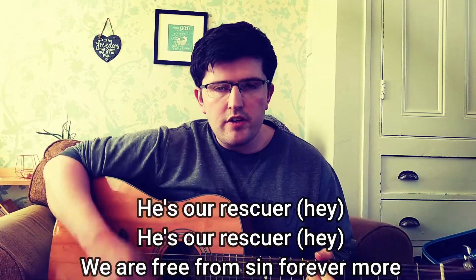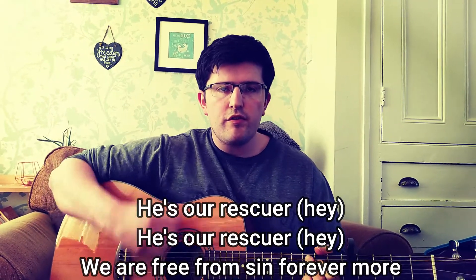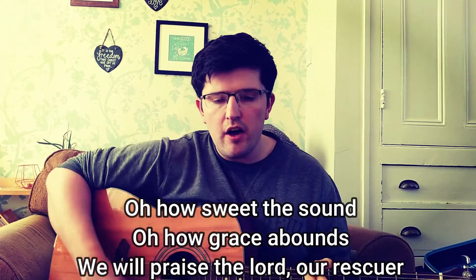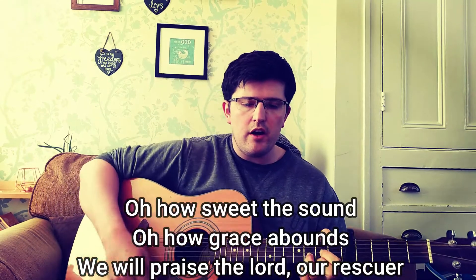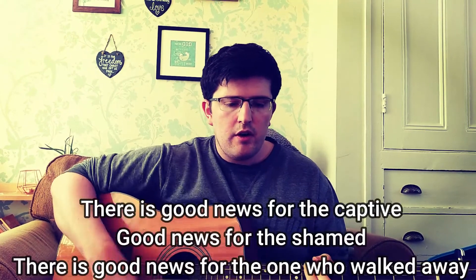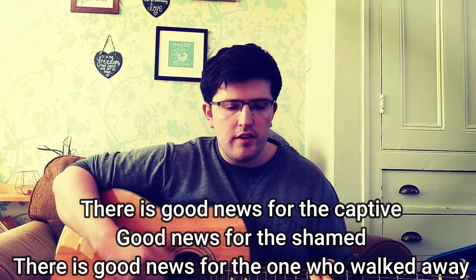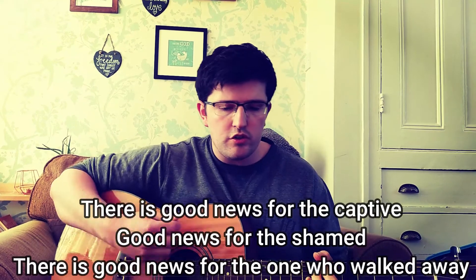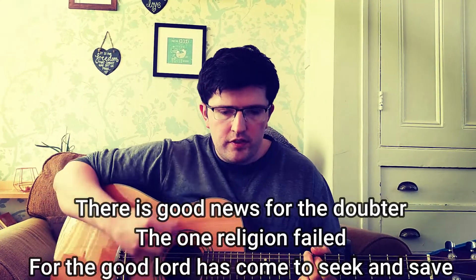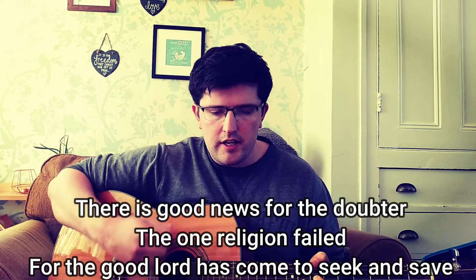He's our rescuer, he's our rescuer. We are free from sin forevermore. Oh, how sweet the sound, oh how grace abounds. We'll praise the Lord our rescuer. There is good news for the captive, good news for the shamed. There is good news for the one who walked away. There is good news for the doubter, the one religion failed. For the good Lord has come to seek and save.